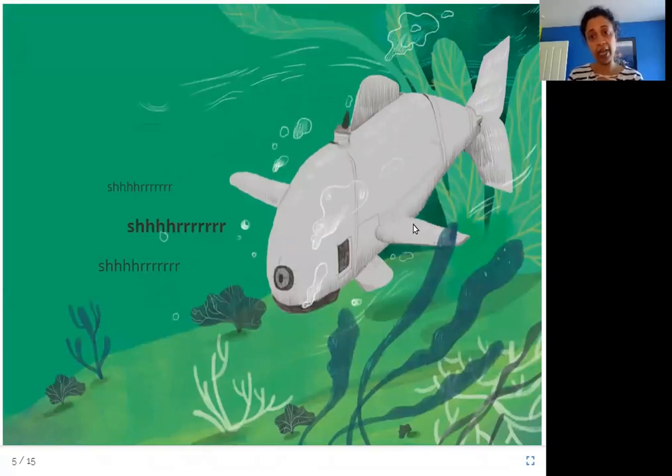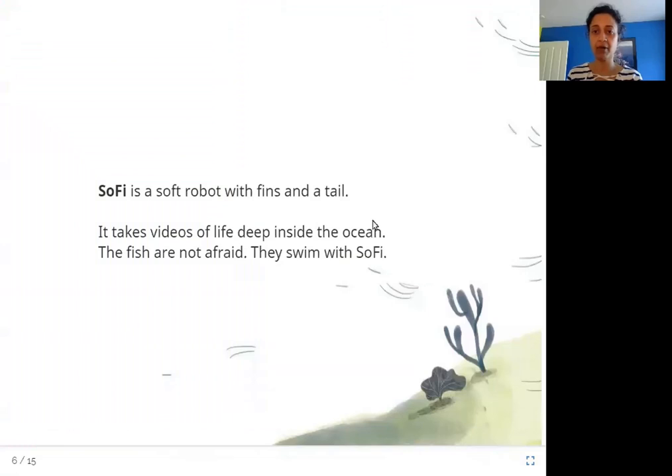Here you can see another type of this fish which is not a real fish, and it's also making some metallic noises. Let's read more about it. Sophie is a soft robot with fins and a tail. It takes videos of life deep inside the ocean. The fish are not afraid — they swim with Sophie.